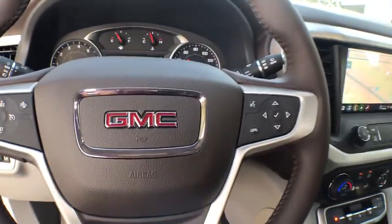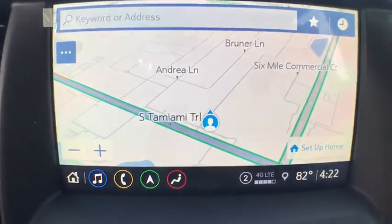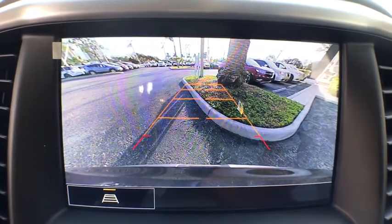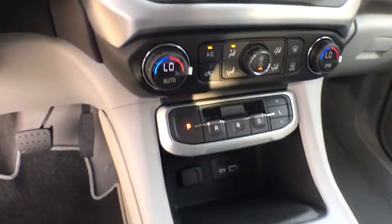Aluminum wheels, universal garage door opener, eight speakers, power windows, rear window defroster, electronic stability control, security system, compass, fog lights, and heated front driver and passenger seats.